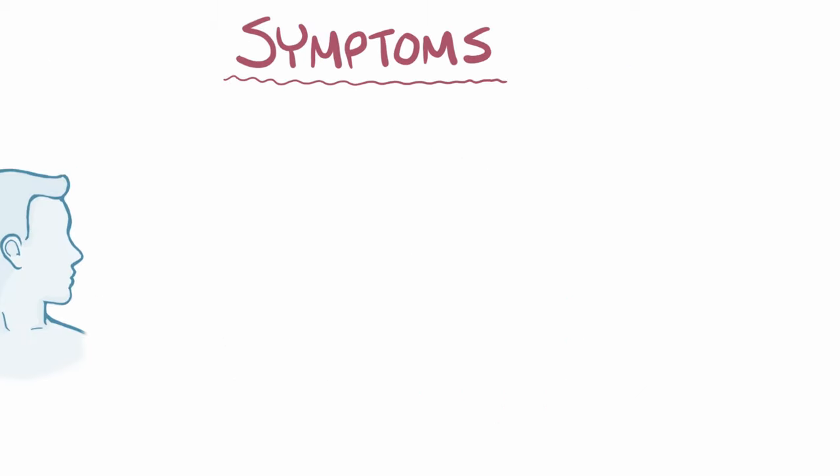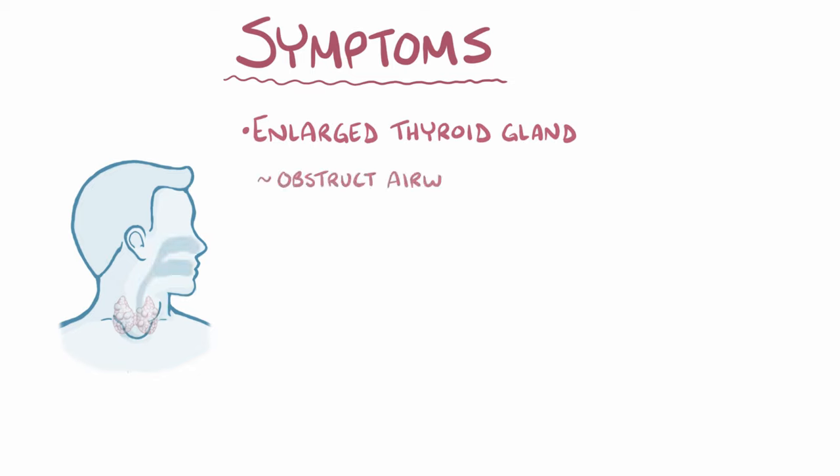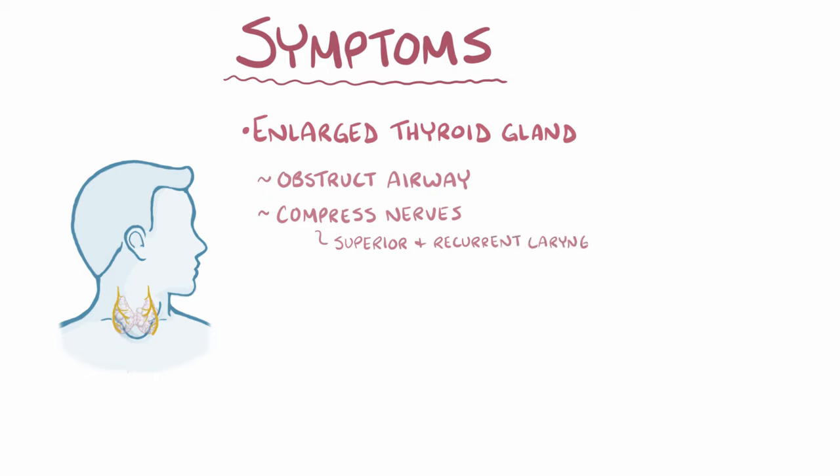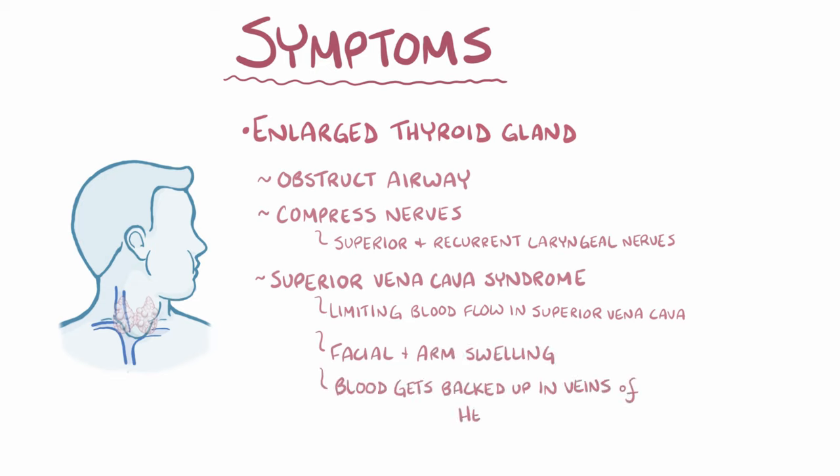Symptoms of toxic multinodular goiter are related to the enlargement of the thyroid gland and to hyperthyroidism. The enlarged thyroid gland can put pressure on other structures in the neck, obstructing the airway and making swallowing difficult. It can also compress nerves like the superior or recurrent laryngeal nerves, which will make the voice sound hoarse. It can cause superior vena cava syndrome by limiting blood flow in the superior vena cava, resulting in facial and arm swelling because blood gets backed up in the veins of the head and upper body.